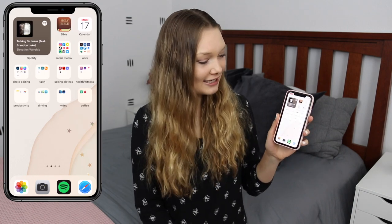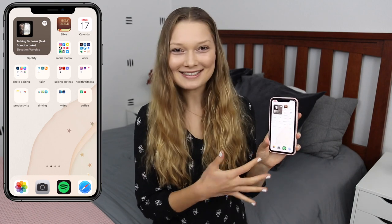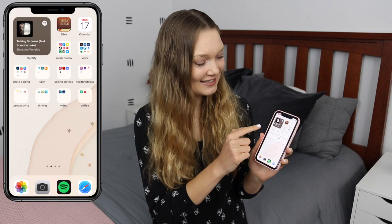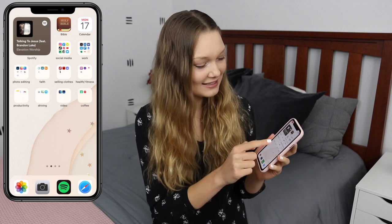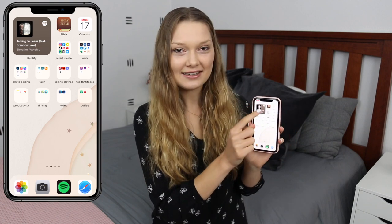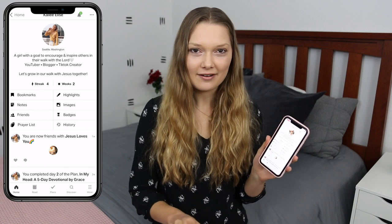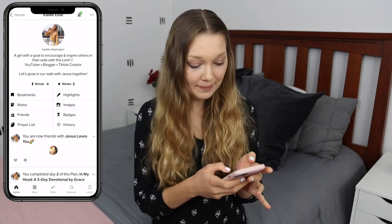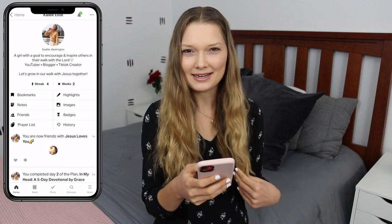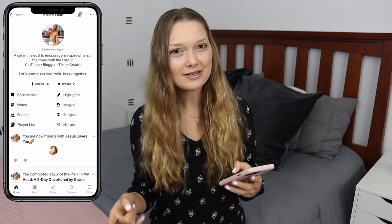When you scroll to the next page, we have a bunch of apps organized in folders. On the top left I have Spotify so it's really easy to access, showing the song I was last listening to. Then the Bible app by YouVersion and the calendar so I can see the day of the week. The YouVersion Bible app — I talked about it in my video on how I study the Bible. If you want to follow me, you can type in my name Kaylee Elise. They have devotional plans that you can do, which I really like.